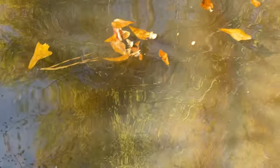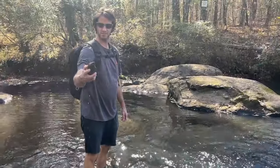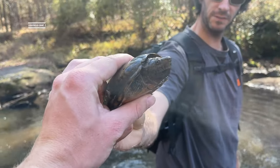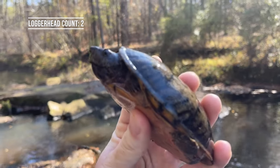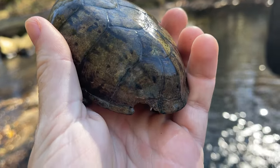She just sank - there she goes. That's a big loggerhead. And there's another loggerhead - another female. She's got a nice notch in her shell there.